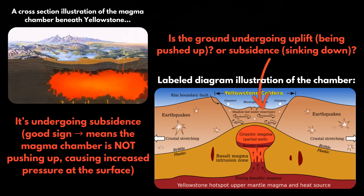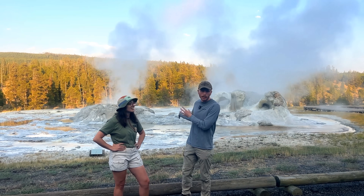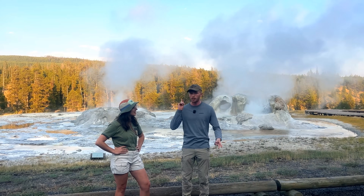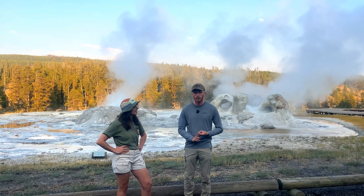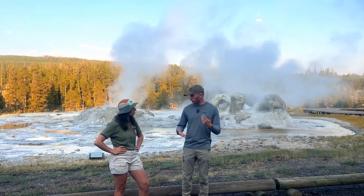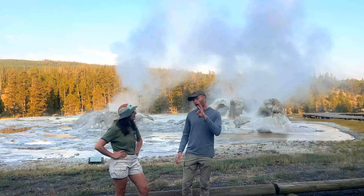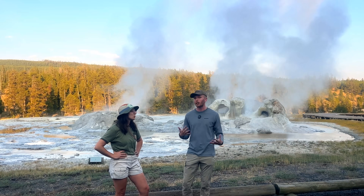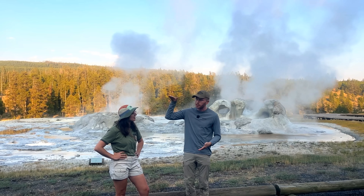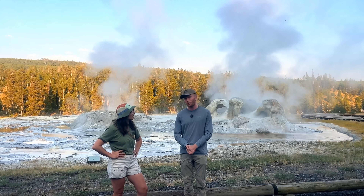Another big thing we would look for would be overall gas emissions — not just from geysers, but a massive increase in sulfur dioxide, hydrogen sulfide, and carbon dioxide in places that wouldn't normally have thermal activity. That would be another indication of possible volcanic unrest. But again, all three of these things would have to be happening at once for us to even start having the conversation of whether to raise Yellowstone's alert level. Thankfully we are at a point in time where that is just not a question.